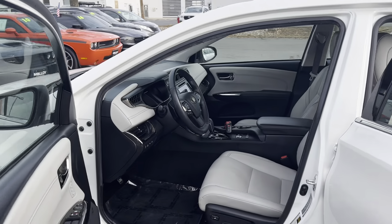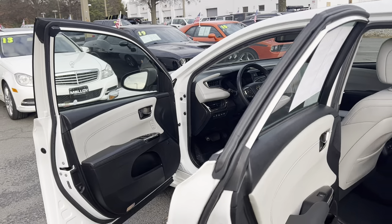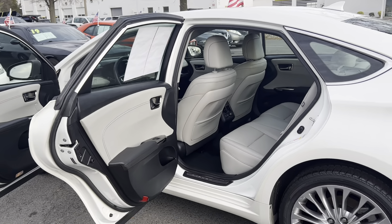Some features include 25 miles to the gallon combined, leather seats, a sunroof, heated seats, and an active cruise control, as well as alloy wheels, navigation, and remote keyless entry.